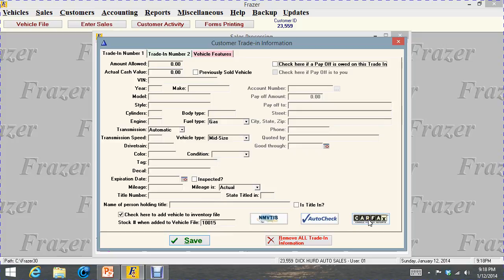Down here in the lower right corner is the Carfax. If you have your Carfax set up in Frasier, you can pull your Carfax right from Frasier. The same thing with AutoCheck and NMVTIS — this is more for people who take cars and strip all the parts off them. You're supposed to report that car as never to be sold again as a completed vehicle. That's more for junk-type cars.